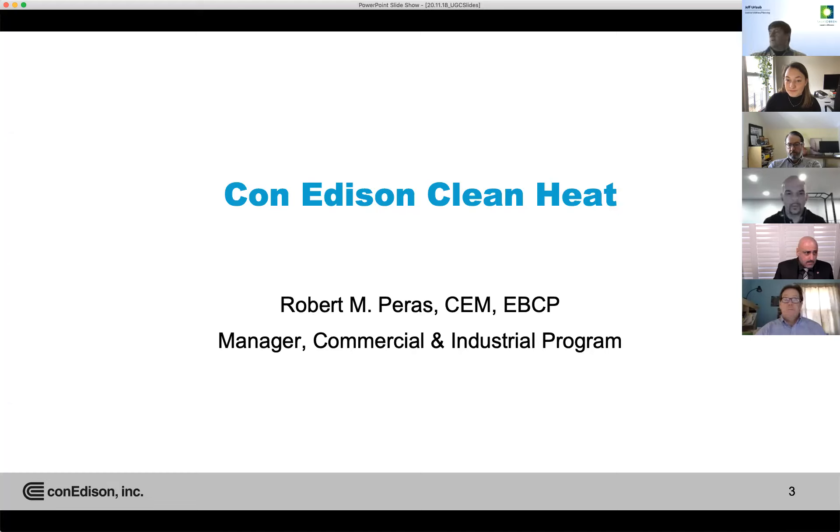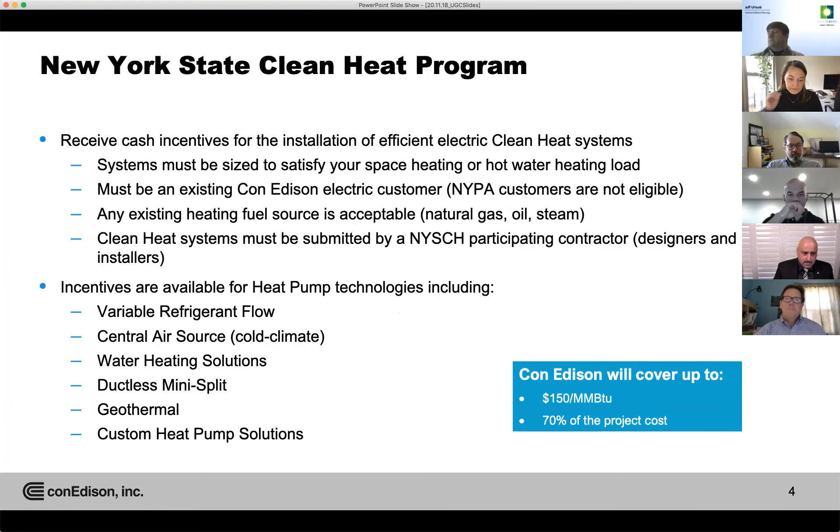Good morning everyone. Thank you for the introduction, Caitlin. My name is Robert Perez, I'm a manager with the commercial industrial program. Today I'm here to speak to you about Con Edison and what they're doing for clean heat, as well as some of the New York State clean heat program. The New York State Clean Heat Program is really gearing up for clean heat — they're providing cash incentives for the installation of electric clean heat systems.